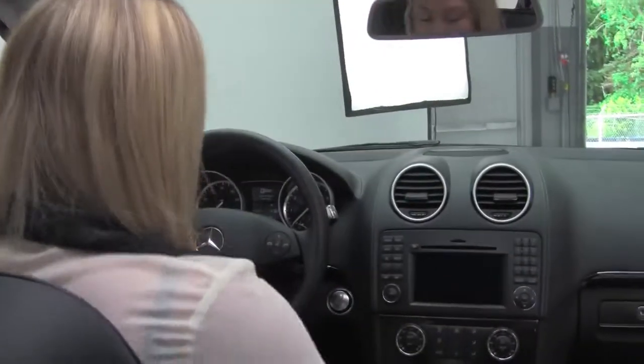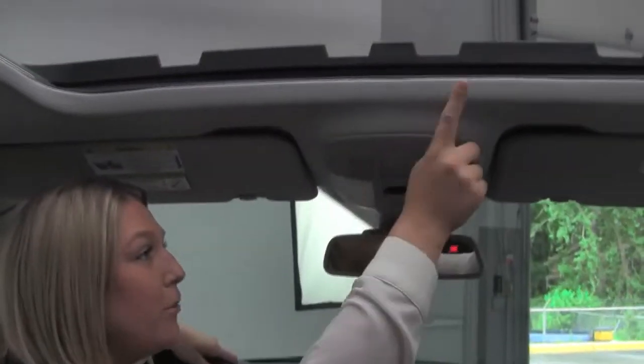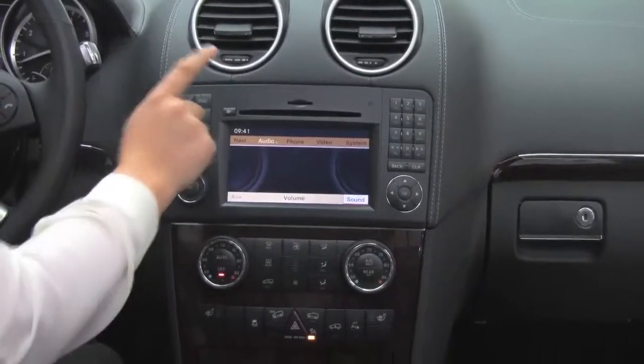We have memory seats for the driver and the passenger. This P1 package comes with a push start ignition, power moon roof, auto dimming rear view mirror, factory installed sound system with navigation and a backup camera.